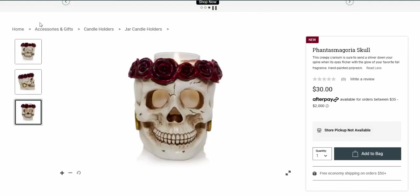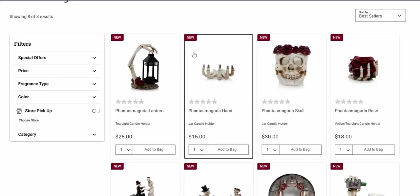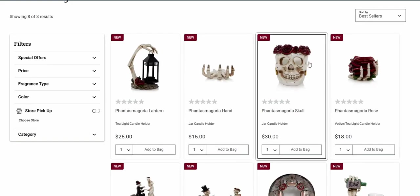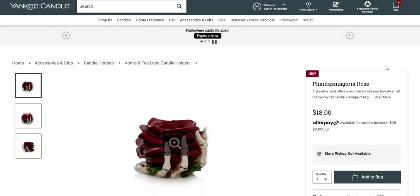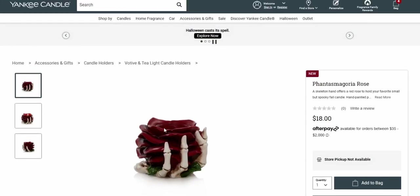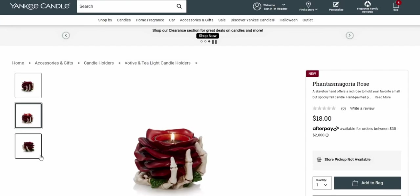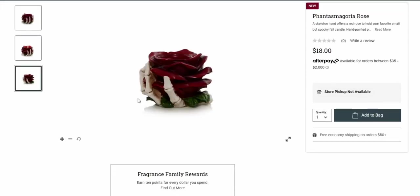So this is holding the Yankee Candle right inside there. They're a little bit skinnier than the Bath and Body Works sizes, but they also have the three-wick styles. So that's a question I'm wondering — will this hold a traditional three-wick candle from Bath and Body Works or Yankee Candle? This one is also a skeleton hand offering a red rose to hold your favorite fall candle — it holds like a votive candle from Yankee Candle, and it's only $18!